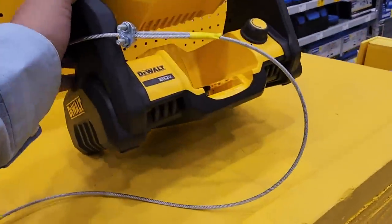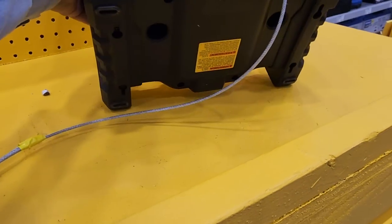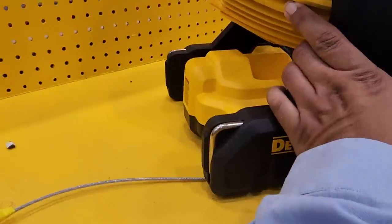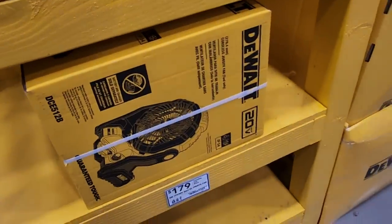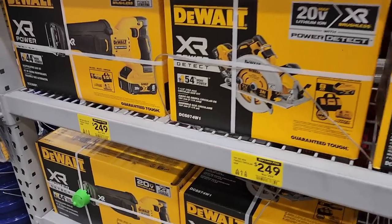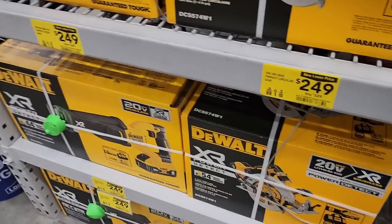Comparing the DeWalt fan to this one: this used to be the newer version. The older version has a place to hook up an extension cord, but this one is battery only. At $179 it's overpriced — do not get it at $179. I always get it with the buy one get one free deal; I can't stress that enough.